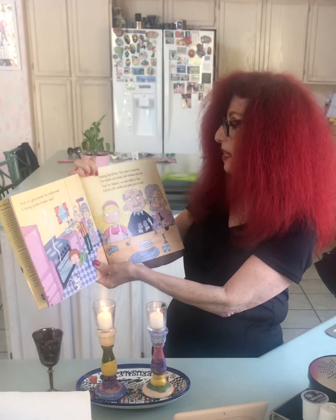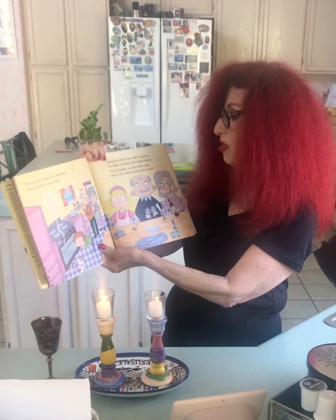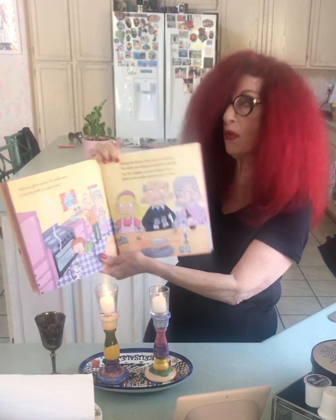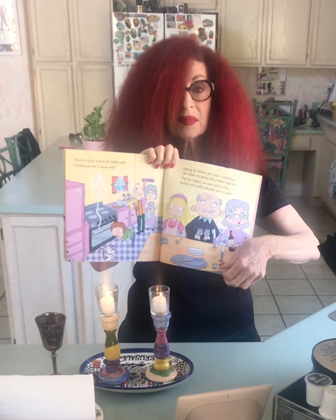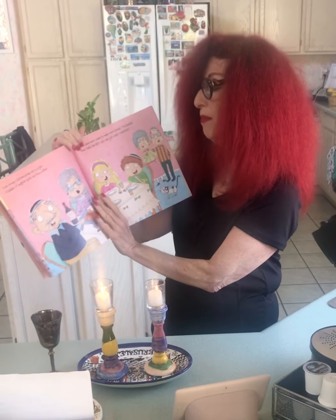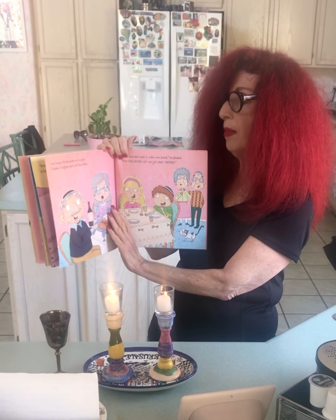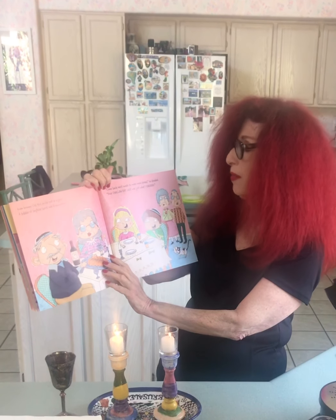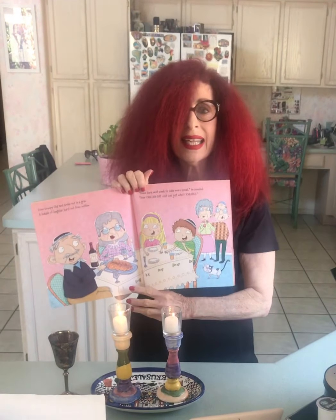Cleaning the kitchen, they made it crumb-free. The challah was baking while Grandma made tea. Just for Shabbat, we made challah so fine — perfect with candles and grape juice or wine. Even Grumpy Old Ned broke out in a grin. A bubble of laughter burst out from within. Come back next week to make more bread, he pleaded. Your holiday visit was just what I needed.